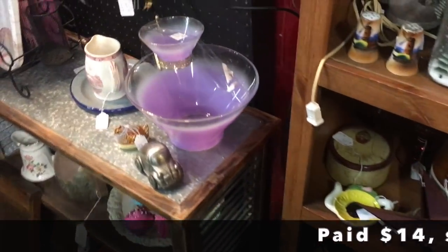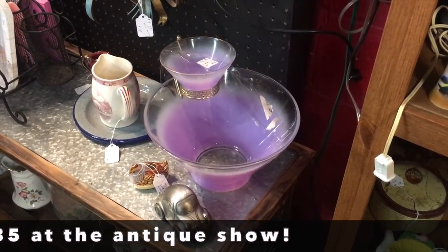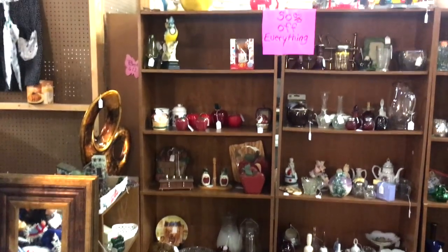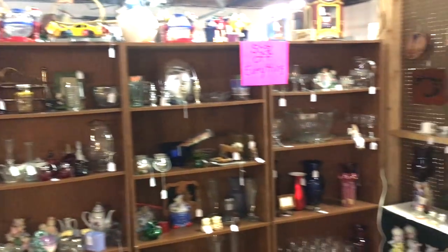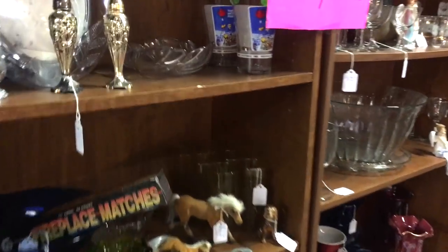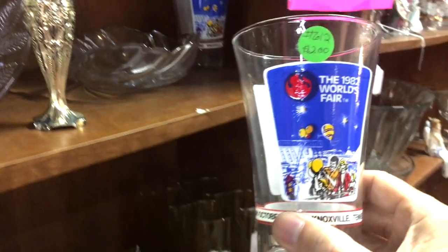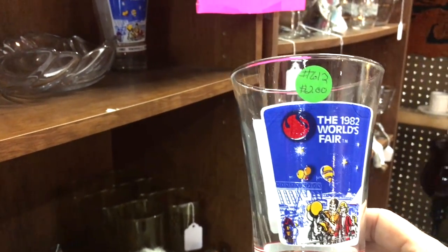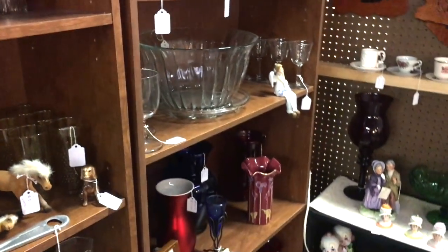Here's some Blendo glass — $14 for the chip and dip. It's really not a bad price; I like the lavender, and it's in good shape. I may pick that up. Here's a 50% off booth. There are a couple of Knoxville World's Fair glasses — only a dollar each. I am starting to see more collectors for this fair. I might just get one since it's only a dollar — it's different than the other ones I have for sale currently.